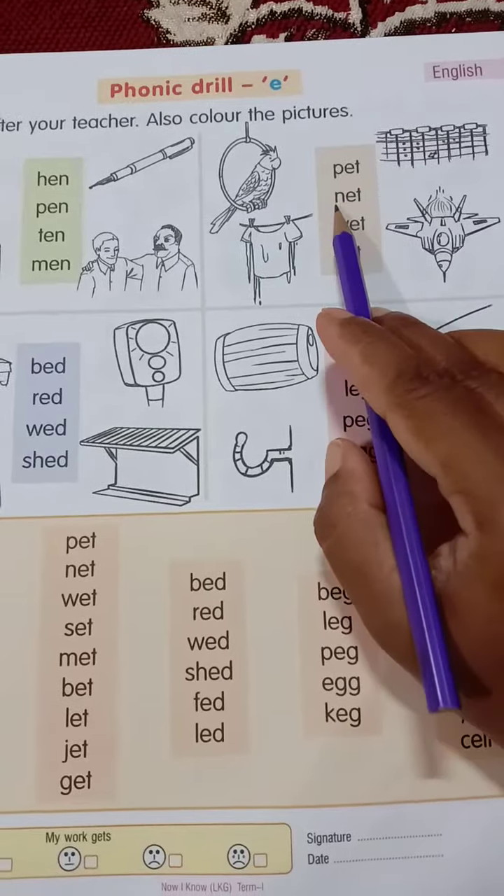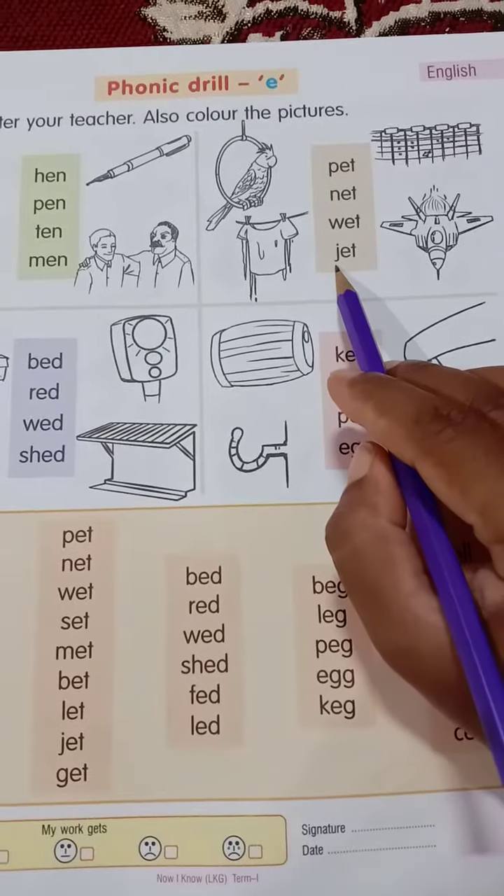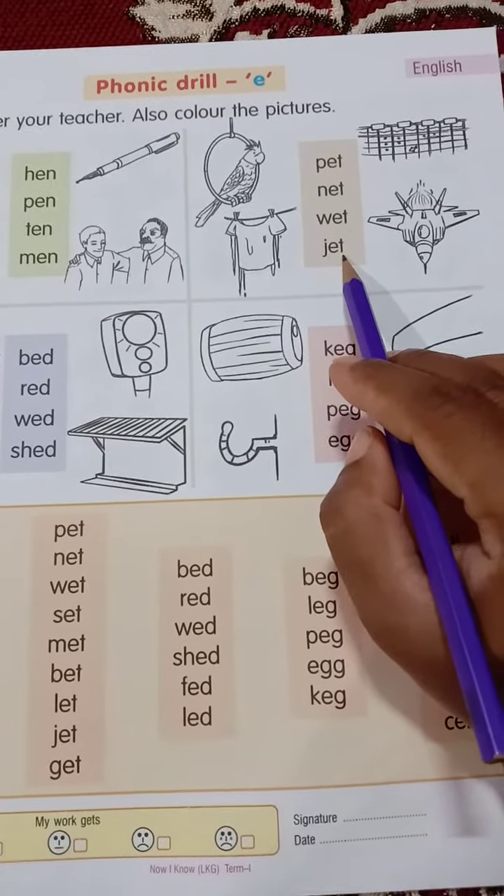P-E-T, pet. N-E-T, net. W-E-T, wet. J-E-T, jet.